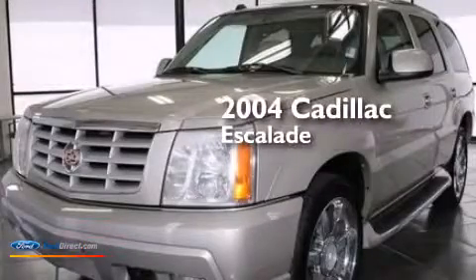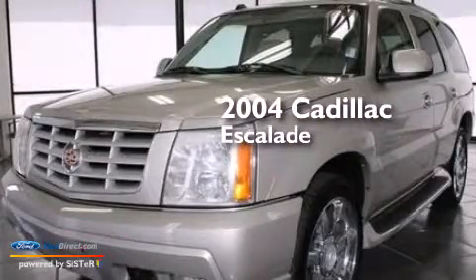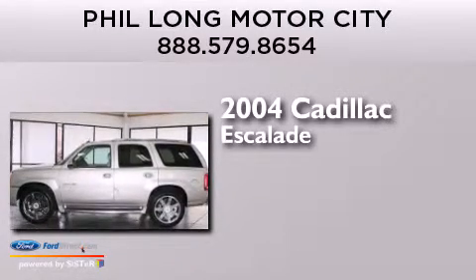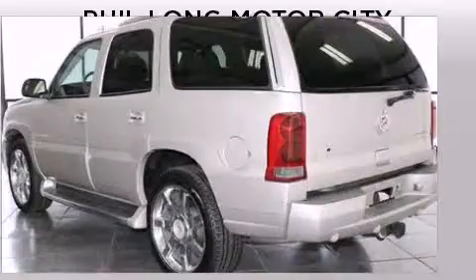This is a 2004 Cadillac Escalade. This SUV has a four-speed automatic transmission, a 6.0-liter V8, and all-wheel drive.